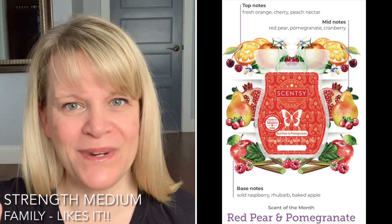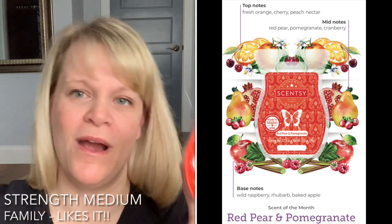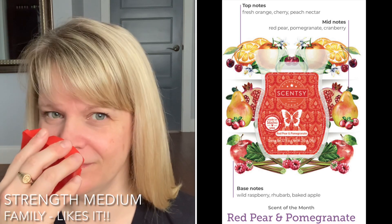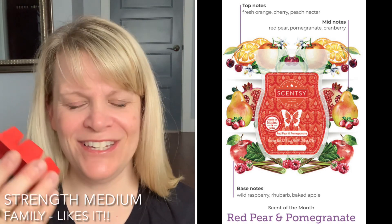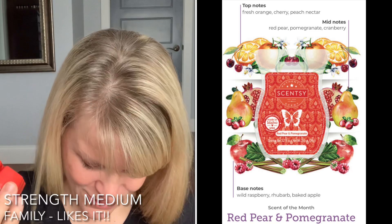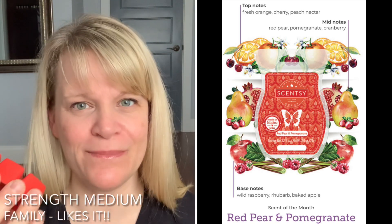I kind of wish I would have got this kit — I do really like this scent. Base notes: wild raspberry, rhubarb, and baked apple. It's just a very nice blend of all the notes to me. I don't know if I really get raspberry, rhubarb, and baked apple — those might come out more on warming.